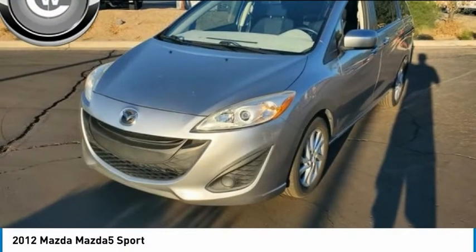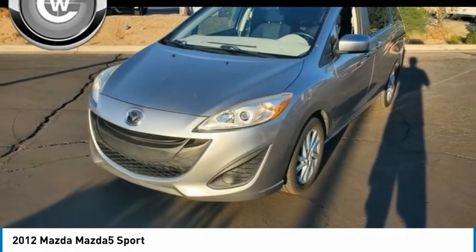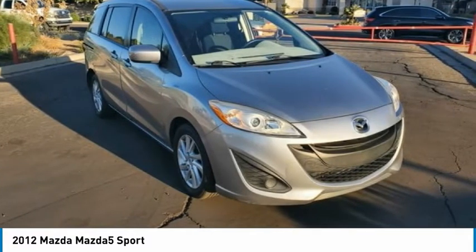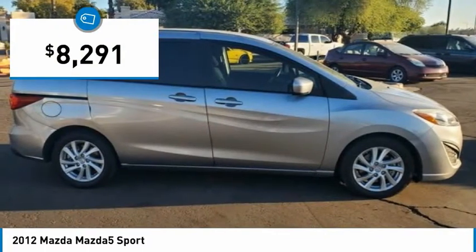2012 Mazda 5. The six-passenger Mazda 5 combines excellent fuel economy and minivan utility with exceptional handling and athletic good looks. Feel the power of this multi-activity vehicle that leaves nothing behind and is priced below $10,000.